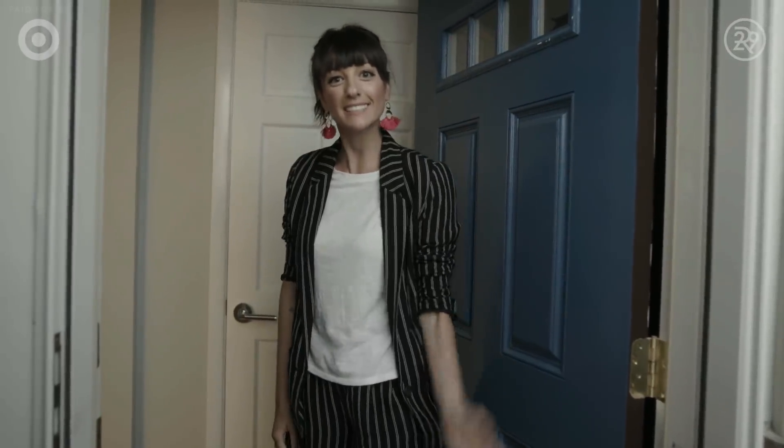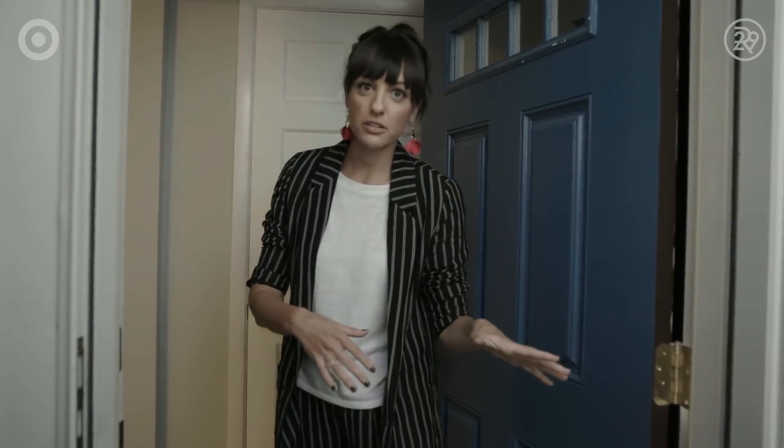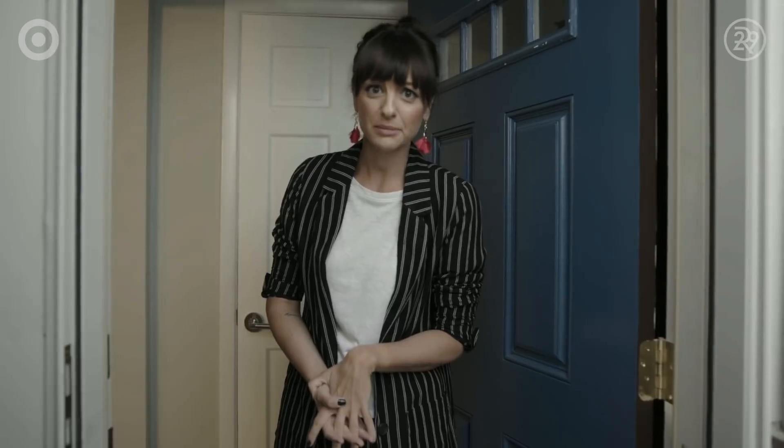Oh hey, welcome to my sweet digs. Come on in. Actually wait, before you come in — some people ask you to take your shoes off, but I'm gonna ask you to subscribe below. Did you subscribe? Okay, great. Come on in.